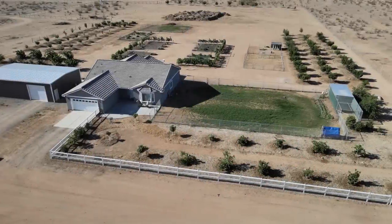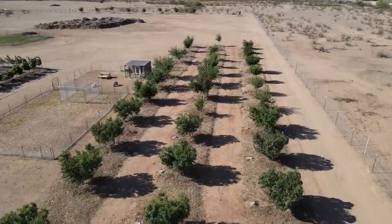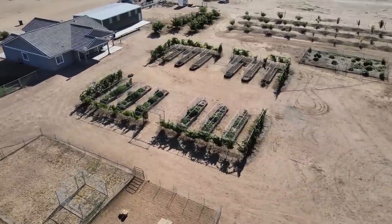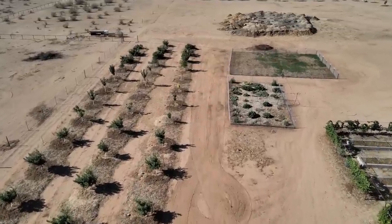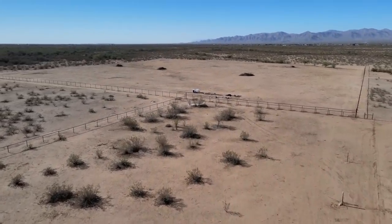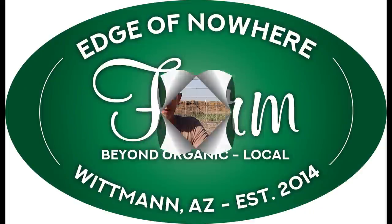So today we are going to be starting the first in a set of trees that is completely different here on the farm. Hello everyone, this is Duane with Edge of Nowhere Farm, and we're coming to you here on Father's Day in 2022.